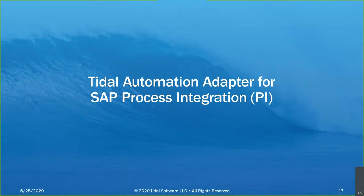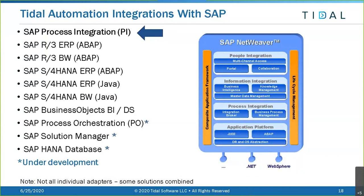I'm experiencing some intermittent internet connectivity so let's hope it holds. We'll be speaking about the Tidal Automation Adapter for SAP Process Integration, or SAP PI. Here is an example of all the different types of integrations we have with SAP - we've had a relationship with them for decades. Today we're talking about SAP Process Integration, but we look forward to additional adapters for SAP Process Orchestration, Solution Manager, and the HANA database.